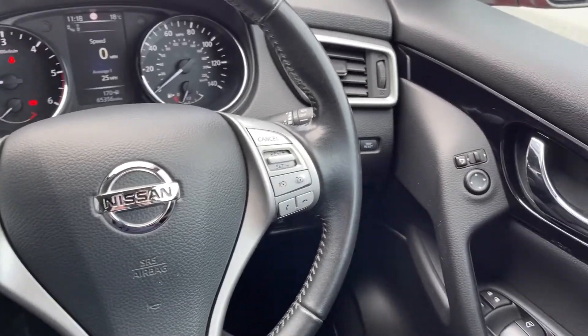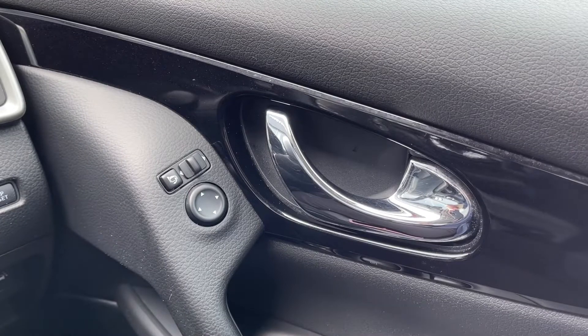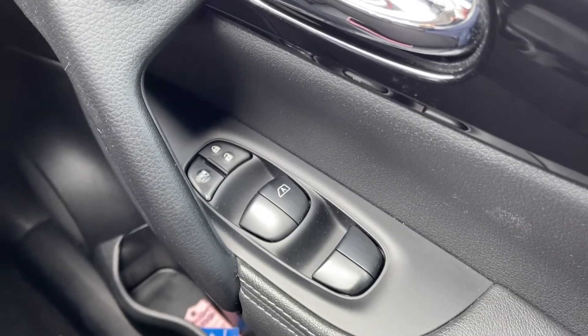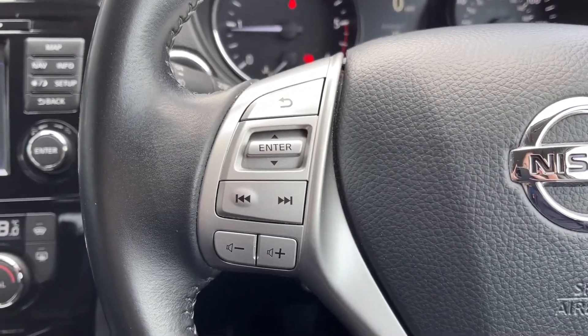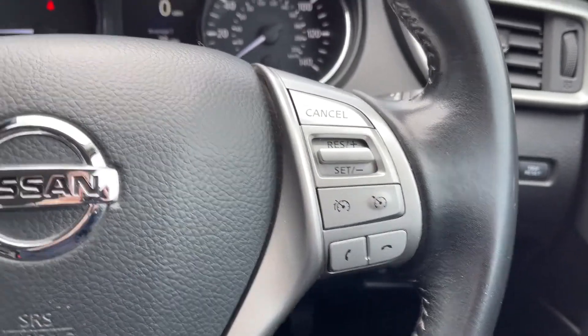Moving over to the right hand side from your steering wheel you can see you do have electrically adjustable and auto folding door mirrors, so those will tuck in nicely when you lock the car saving any risk of damage. You also have electric windows all around the vehicle and your central locking controls there too. Your steering wheel is multifunction so you can adjust the volume of your music or even set up your cruise control or speed limiter without moving your hands too far from the wheel.